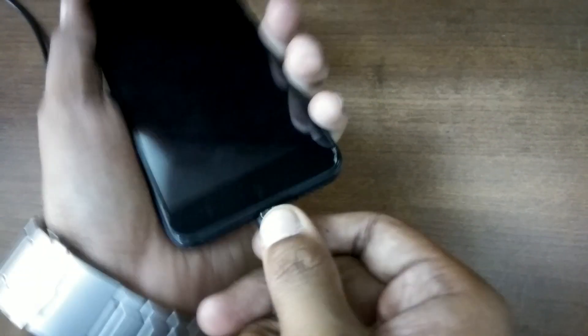For this purpose I have a charging cable and I'm connecting it. As you can see it is charging, and along with this you can see that it has got an LED notification light at the bottom of the phone, glowing in green color.